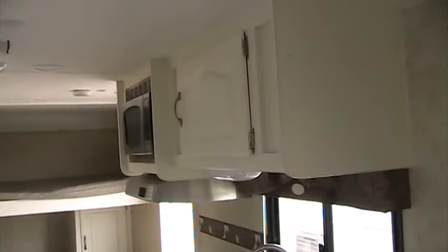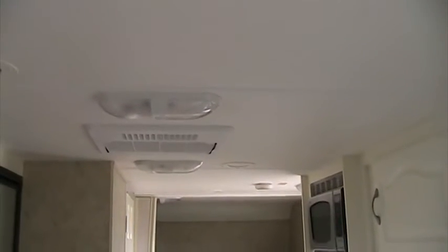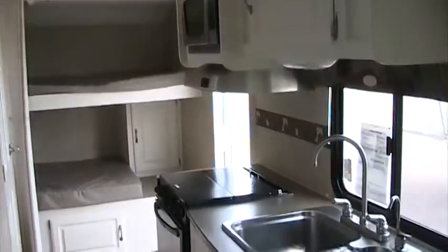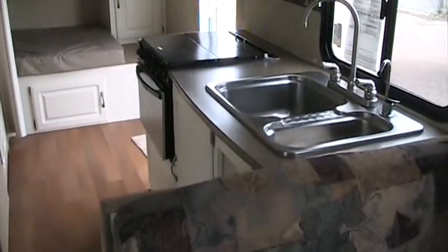Extra clean. No roof leaks, no water damage, no smells — really nothing wrong. Ducted heat and AC. Just a very quality coach.